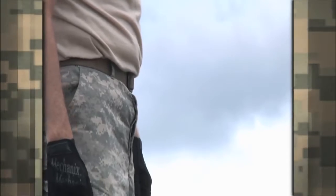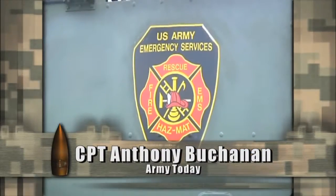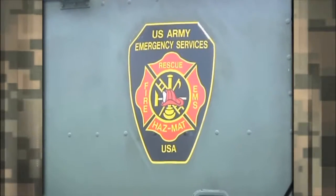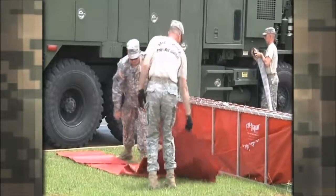Members of the 369th Engineer Detachment begin Exercise Red Dragon 2012 by conducting firefighter training at the Georgia Public Safety Training Center in Forsyth, Georgia. Sergeant George Heiserman explains the training conducted.